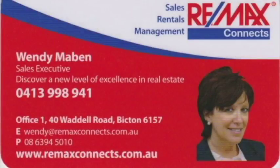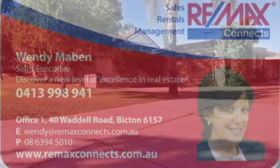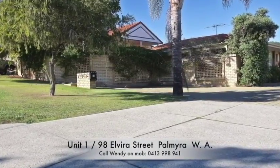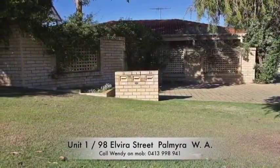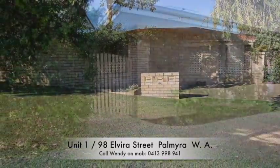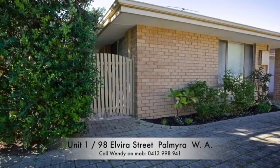Palmyra is a south side suburb of Perth, around 20 minutes from the city CBD. With parks, schools, tennis courts and other facilities nearby, everything you need is close at hand. You can easily get around too, with buses servicing the major arterial traffic routes. Access to the freeway can be gained by Canning Highway, which is merely minutes away.